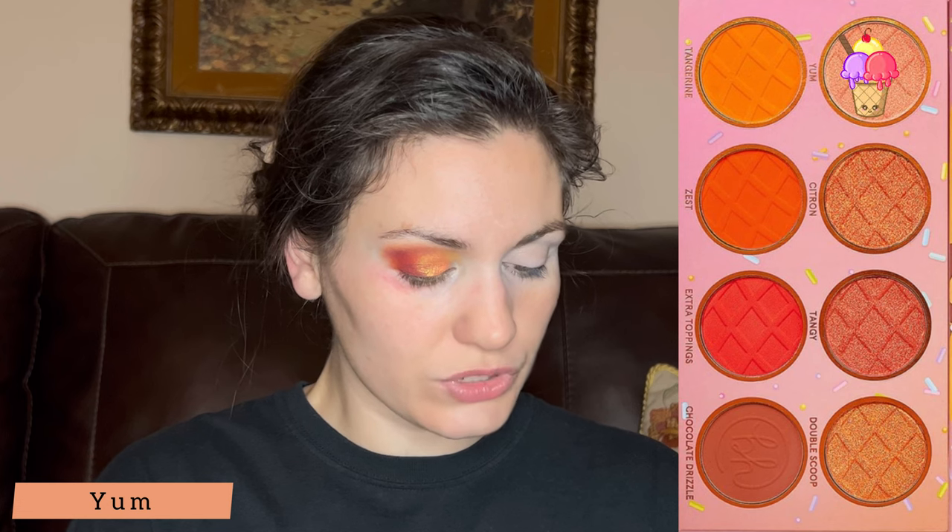Now I want to take with the same flat brush — I'm going to grab Yum, which is the lightest shimmer in the palette. I'm going to put this on dry and just see how it performs. I want to put Yum right there in the inner corner to finish it off. This is more of a light pink peachy kind of matte shimmer. It's really nice.